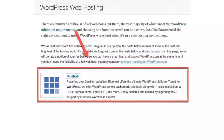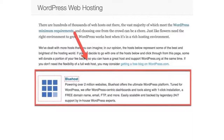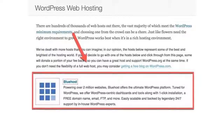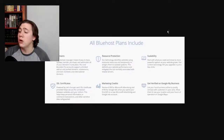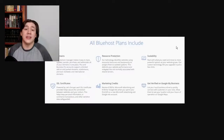One interesting tidbit is that Bluehost is actually one of the few hosting companies officially endorsed by WordPress.org, which is the official website for WordPress. As you can see on my screen, all Bluehost plans include domains, resource protection, scalability, SSL certificates, marketing credits, and you are verified on Google My Business. All of these features are available for around $2.95 per month.